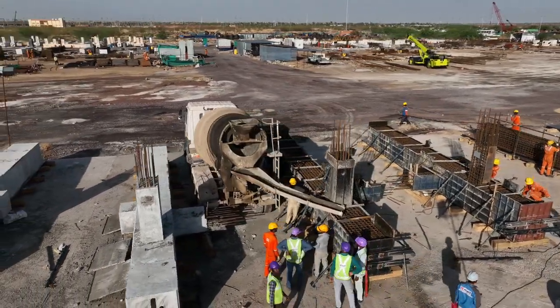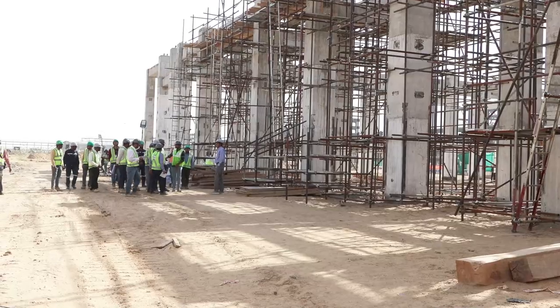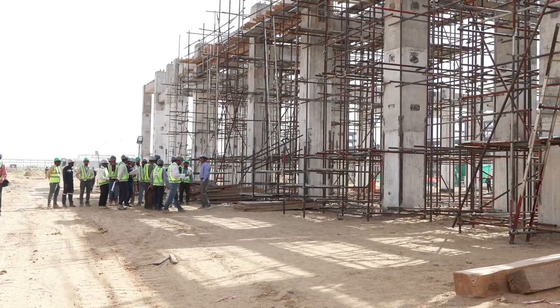In the precast works, the workforce constructs the columns as per the Engineers India Limited and international standards.